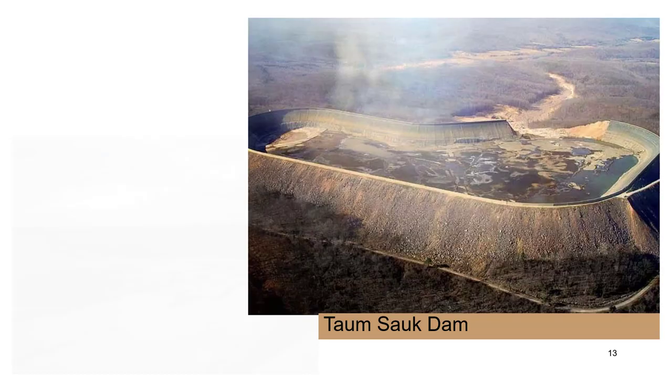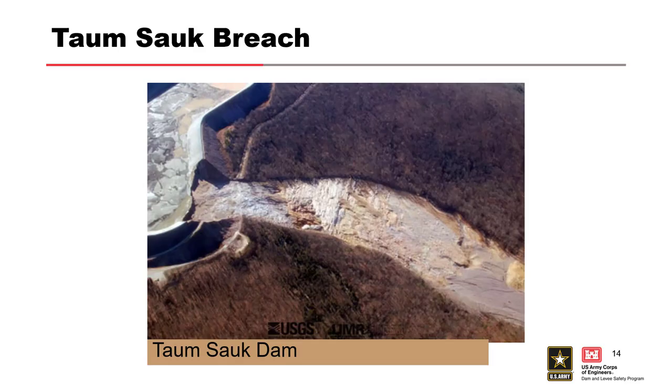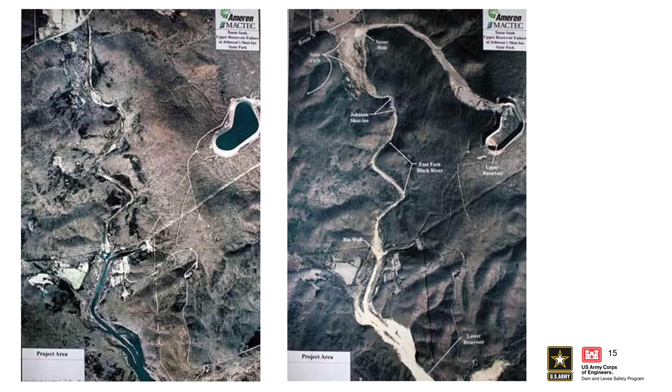Here's what that breach looked like, standing in the reservoir. Here's an aerial view showing the path of the floodway and what it did to the terrain — it wiped everything out in its path. Remember, this is up on top of a hill so it went downhill very quickly. This is another aerial view from further away showing the before and after. Most of the inundation was contained in the lower reservoir, so there were no additional damages further downstream.